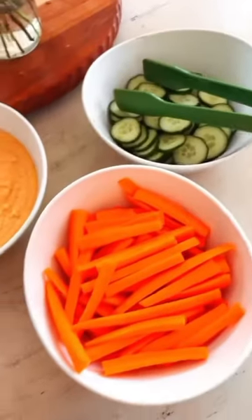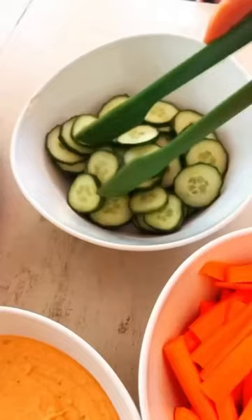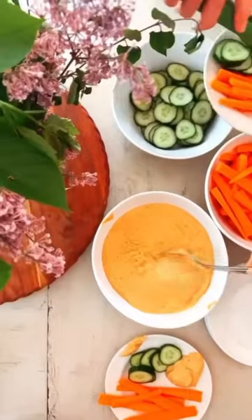For lunch we had spinach and cheese quesadillas with chips and salsa. Then for a little snack before dinner we had homemade hummus, carrots, and cucumbers.